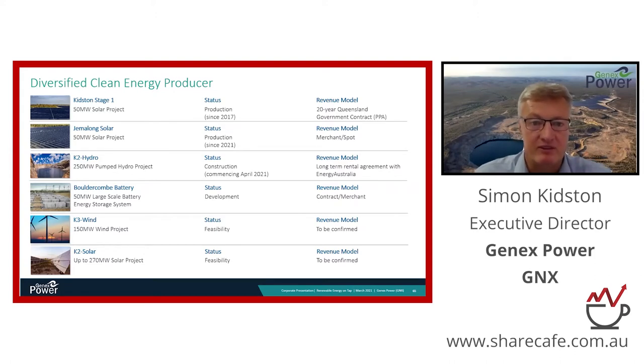The Gemalong solar farm has been commissioned this year and that project is likely to double our revenues. The project is currently selling into the spot market, and over time we will contract a portion of that revenue while keeping a portion in the high margin spot market.